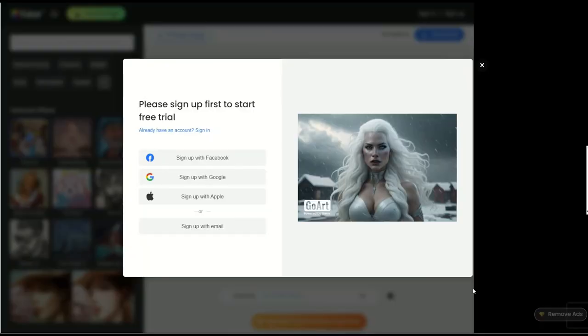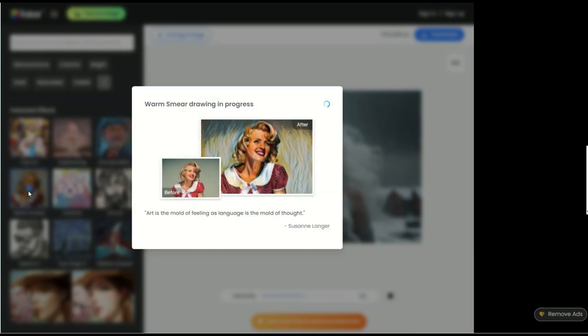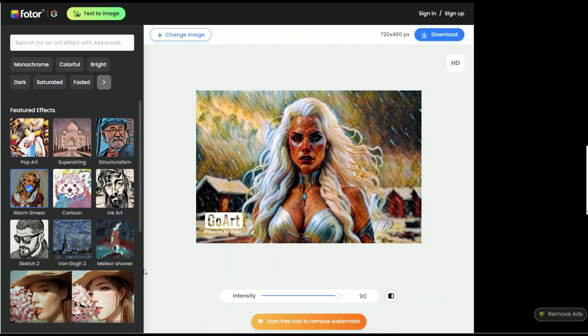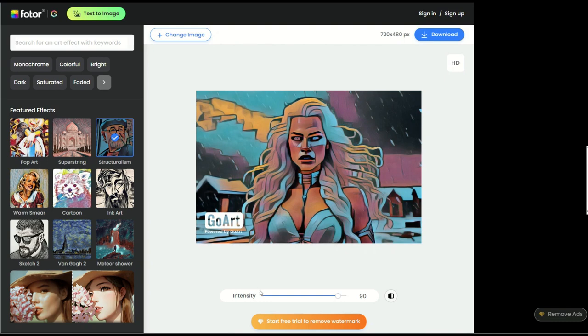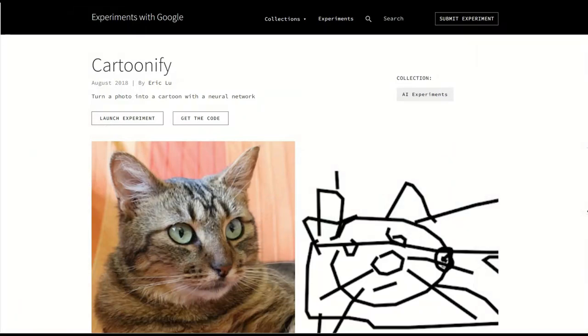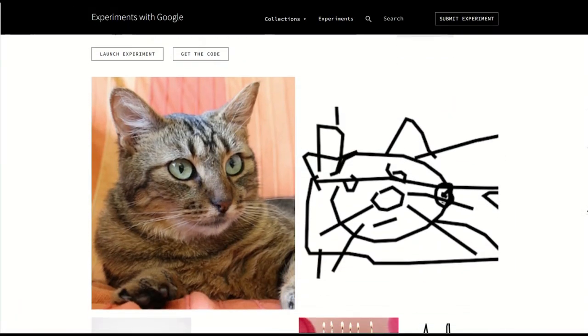Goart.photor.com stylizes photography to look like famous portraits or paintings. Very easy to use — it creates masterpieces with one click from any photo and completely free of charge. Cartoonify turns a photo into a child's drawing.